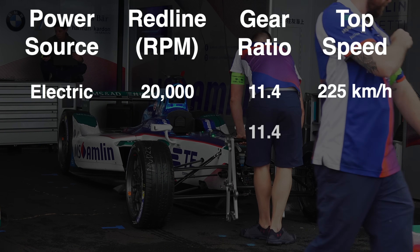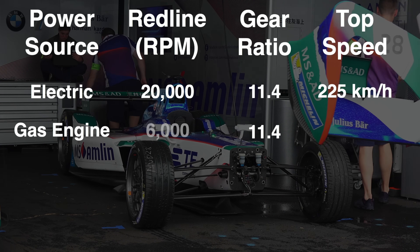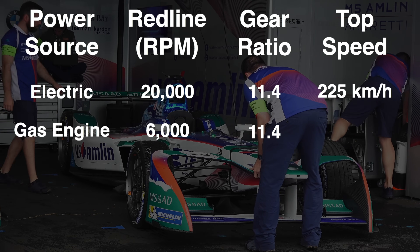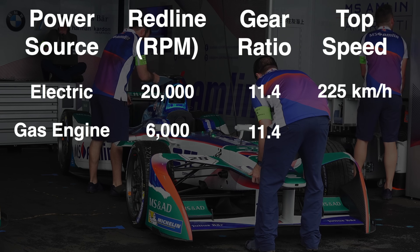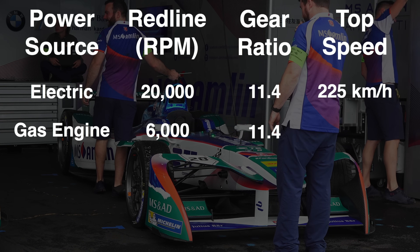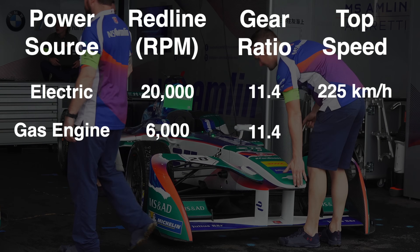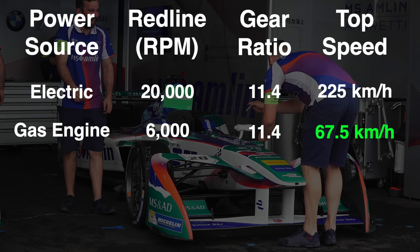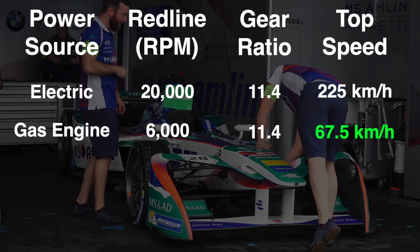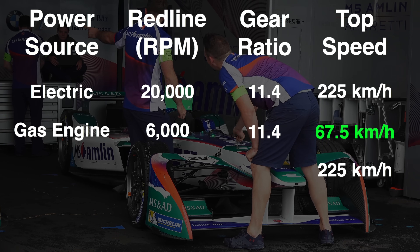What happens if we were to take this same gear ratio of 11.4 to 1 and match it with an internal combustion engine with a red line of 6,000 RPM? In racing you'll find gasoline engines with much higher red lines, but for road cars, 6,000 RPM is a perfectly normal red line, while road cars with electric motors are still high revving. At 6,000 RPM with a gear ratio of 11.4 to 1, the gasoline engine would only be able to drive the car up to a top speed of 67.5 kilometers per hour.